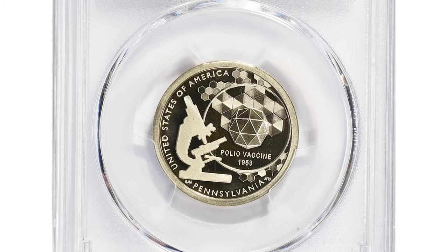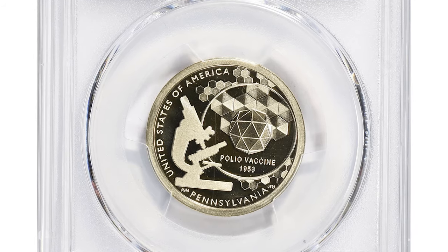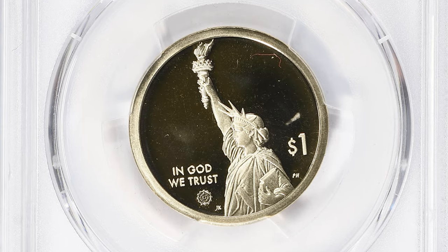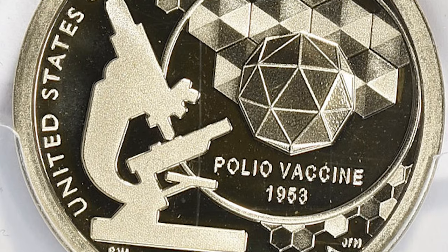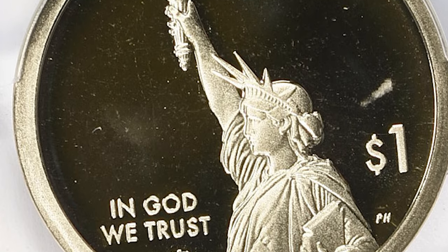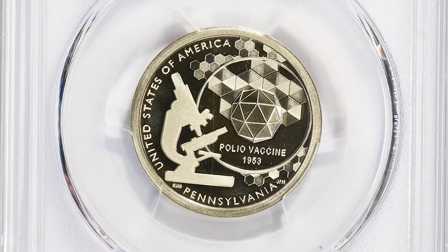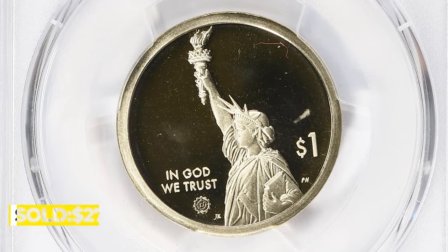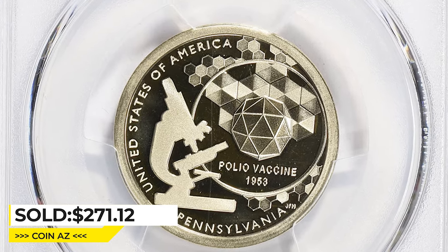Here is a 2019-S Innovation dollar coin with the Pennsylvania Polio Vaccine reverse. This special release from the United States Mint honors Dr. Jonas Salk's development of the first effective polio vaccine, released as part of the Innovation Dollar series celebrating American innovation and inventors. It is somewhat rare, released in limited quantities, though not among the rarest coins. This gem in PR 70 Deep Cameo condition sold for $271.12 with buyer's fee at Great Collections auction.